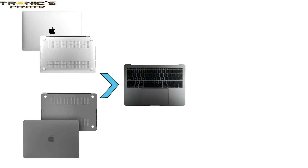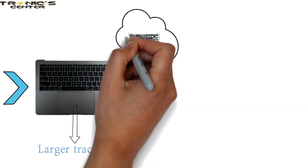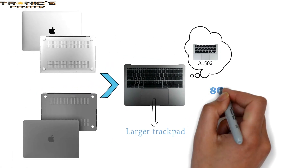The A1708 comes in two color options — silver and space gray. These laptops feature a larger Force Touch trackpad compared to the previous Model A1502, and are available with 8GB or 16GB of RAM.